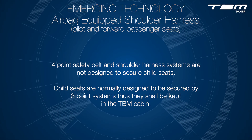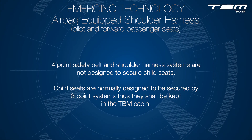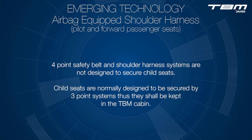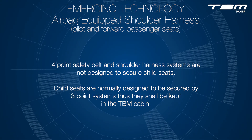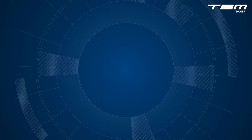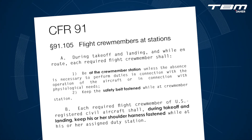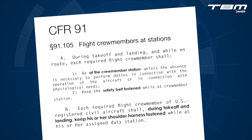Four-point safety belt and shoulder harness systems are not designed to secure child seats. Child seats are normally designed to be secured by three-point systems, thus they shall be kept in the TBM cabin. Make sure to comply with the Code of Federal Regulations. Part 91.105 states that during takeoff and landing and while en route, the pilot shall be at the crew member's station and keep the safety belt fastened. Furthermore, the shoulder harness shall be fastened during takeoff and landing.